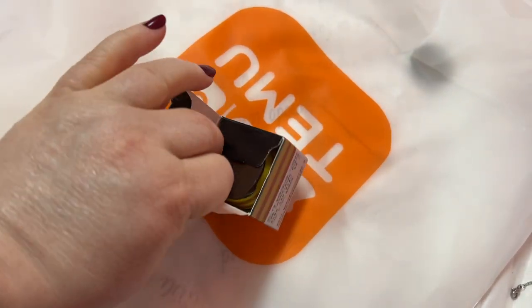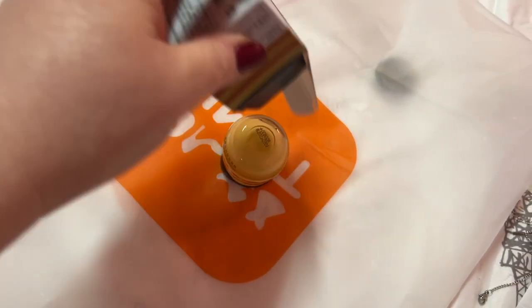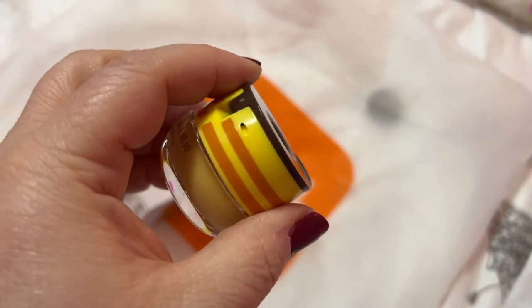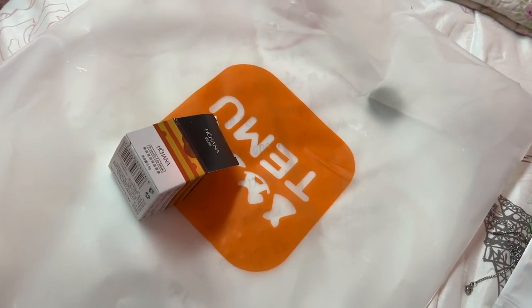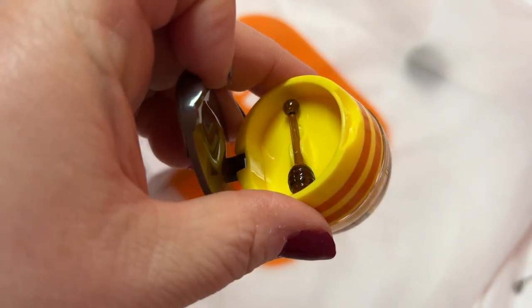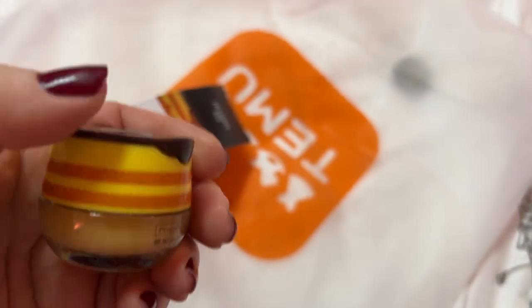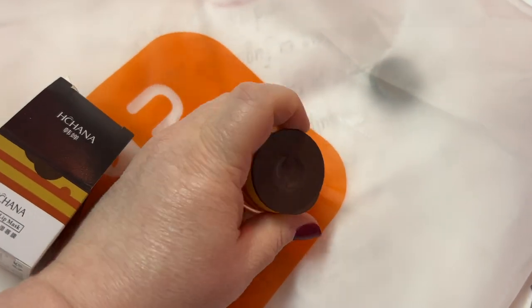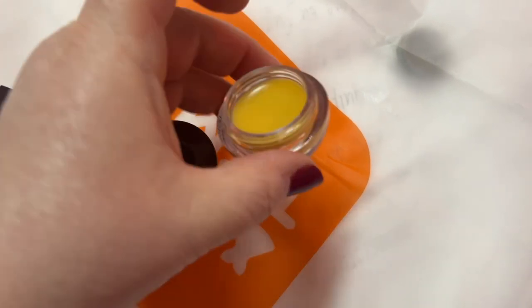This is a lip mask — oh yeah! This is like a honeypot almost — you have the lip mask down there and it has the little applicator too. How cute!